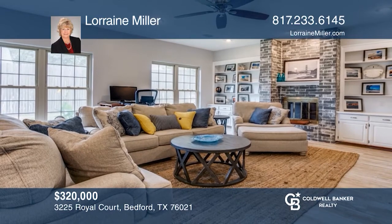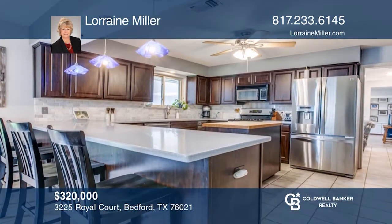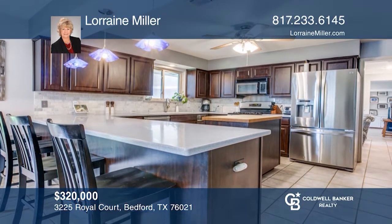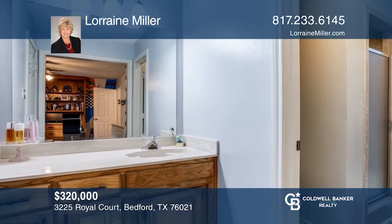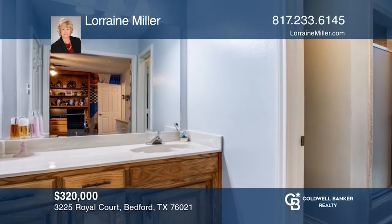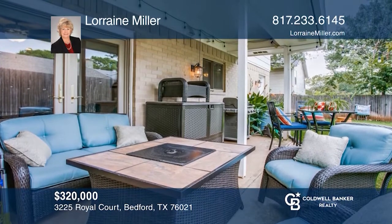This is a great cul-de-sac location in North Bedford. Indoors, enjoy a large living room with built-in cabinets and a brick fireplace. The dining area can be a flex study. The kitchen offers ample updates. The main level master enjoys an updated bath. Relax outdoors on a large patio overlooking the expansive yard. Pick up the phone and call Lorraine Miller to schedule a tour today.